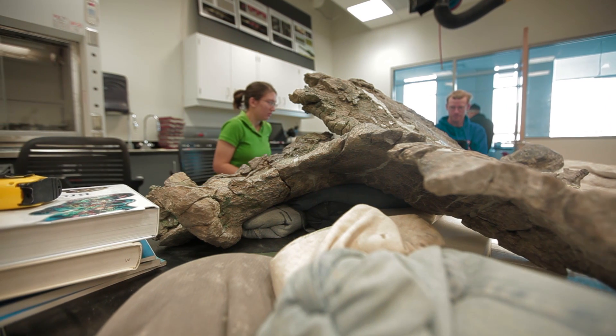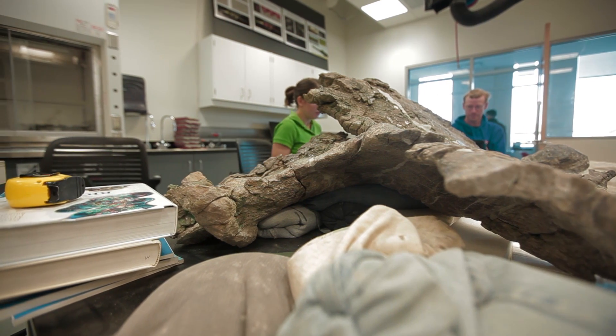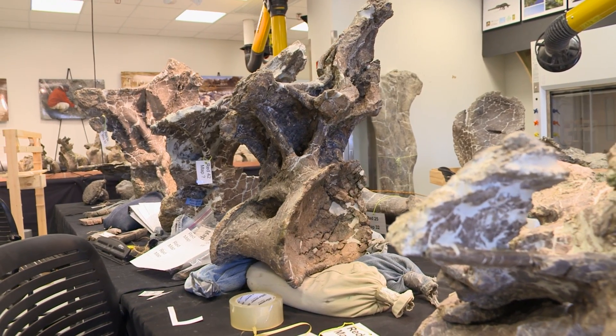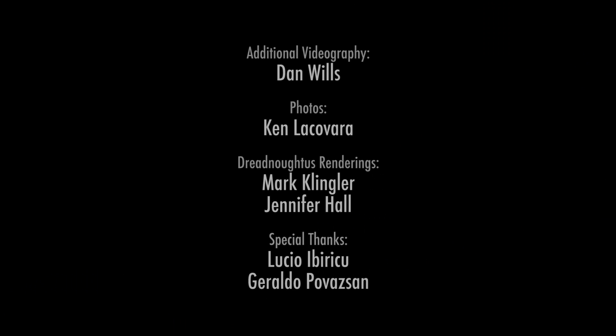A dinosaur in this mass range — 65 tons — is really pushing the limit of what is physiologically possible. It would be very hard to understand this dinosaur from a very fragmentary skeleton, and we're fortunate that we have nearly a complete skeleton of this amazing creature. We're going to be able to understand the frontier of physiology in terms of supermassive land animals from this animal.